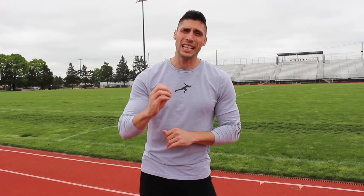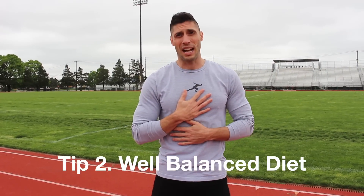Tip number two: eat a well-balanced diet. If you've seen my diet video — I'll put it in the link in the description below — track and field diet. This is something I did not really do well enough when I was in college. I didn't really understand the importance of protein, complex carbs, healthy fats and all that kind of stuff. I would say diet is probably 50% of the equation or more. The stuff that you're doing on the track is breaking your body down. What you do at night to rest and fuel your body with is going to help you recover and allow you to perform at your highest ability.